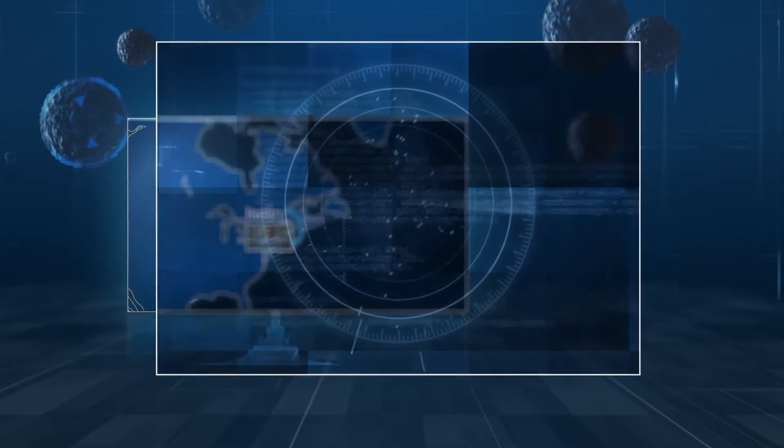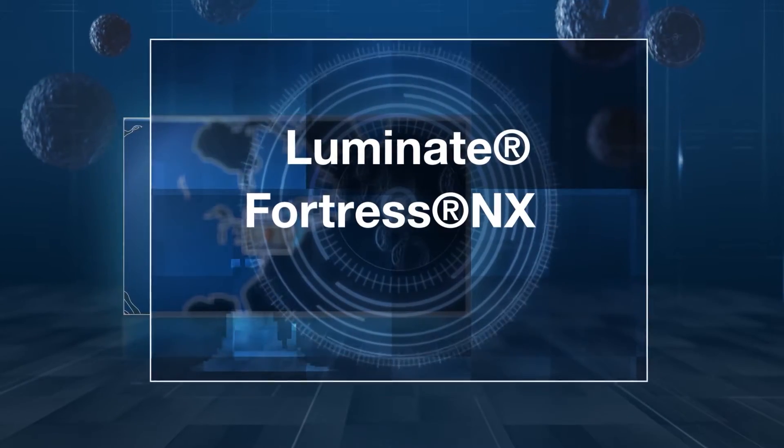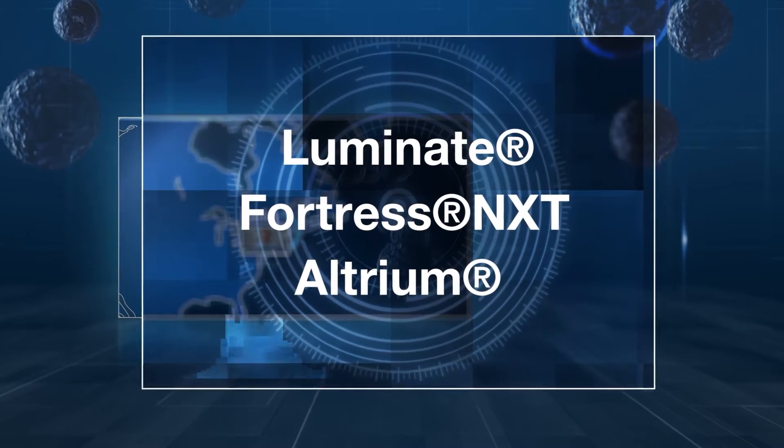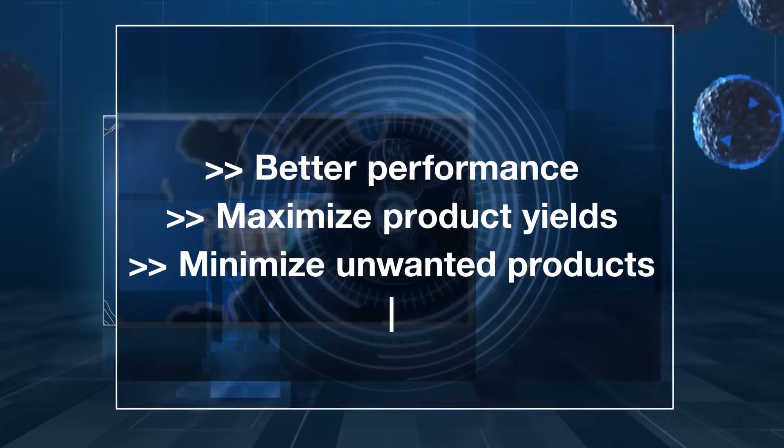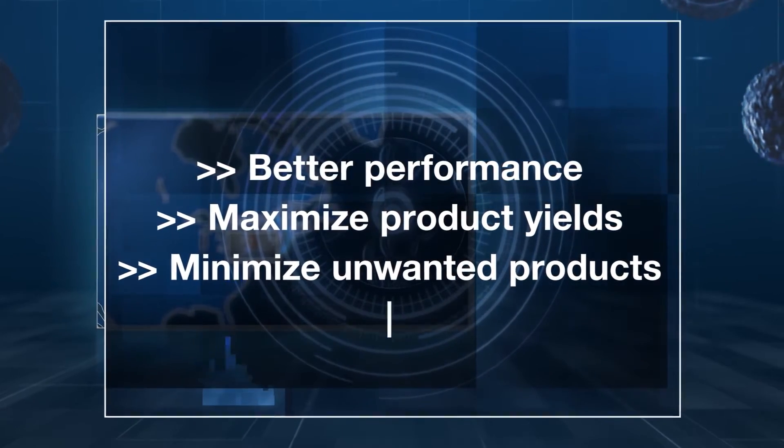For example, our latest catalysts such as Luminate, FortressNext and Altrium deliver better performance, maximize product yields and minimize unwanted products like coke and bottoms, aiming to maximize profitability of the refinery.